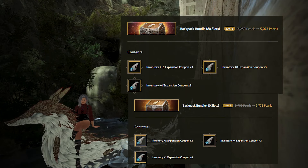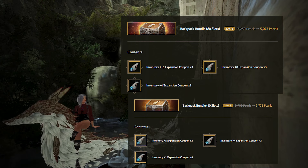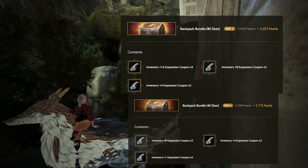Next up are the backpack bundles — 40 slots and 80 slots. The 40-slot bundle is on sale for 2,775 Pearls with a value of 3,625 Pearls, a 23.45% discount. The 80-slot pack is 30% off with a value of 7,250 Pearls, costing 5,075 Pearls. In general, I don't think inventory expansion slots are worth it anymore after QOL improvements, Magnus, and the base inventory slots you get from Seasons. This isn't even that crazy of a sale since inventory slots go on sale pretty often, especially during Season events.